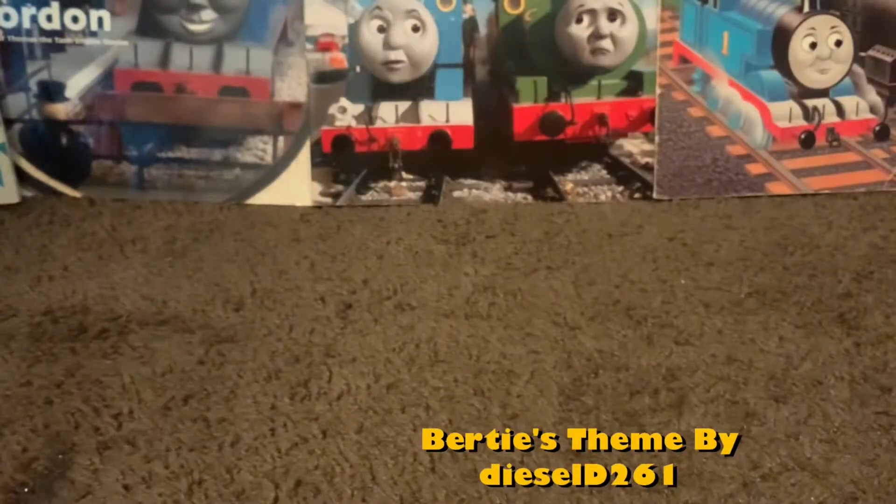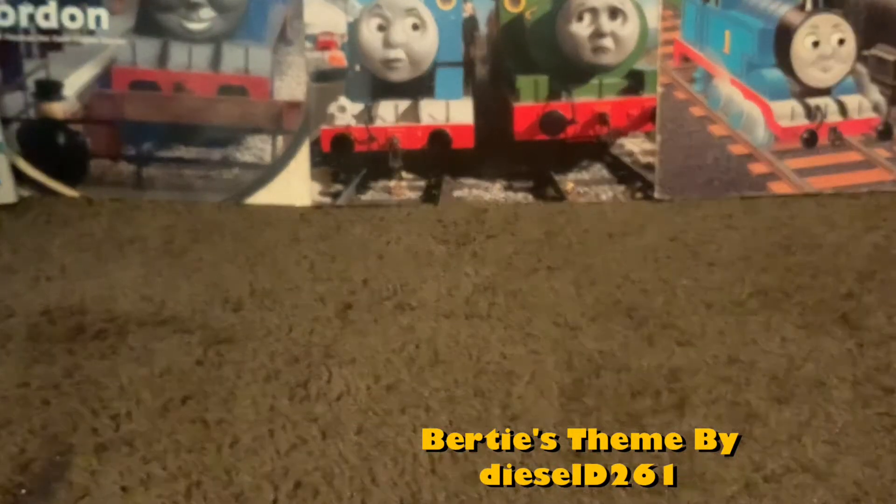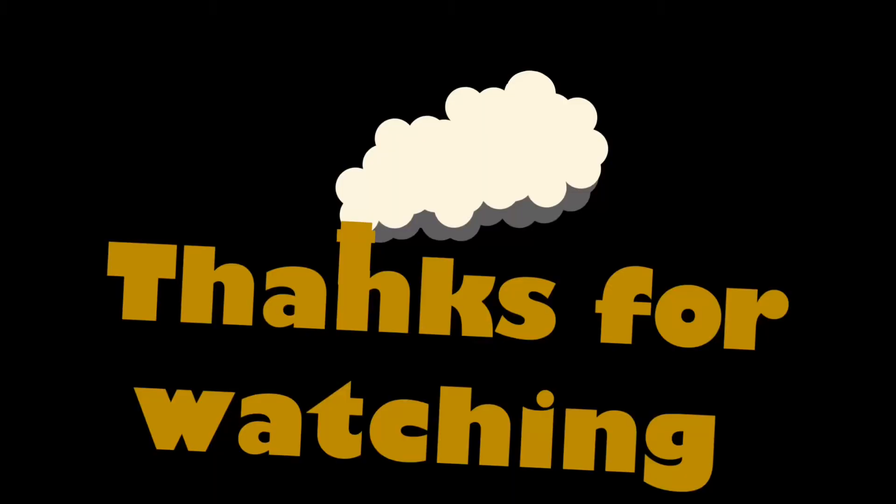And that was my Thomas DVD collection. I hope you enjoyed the video and thanks for watching. Bye.